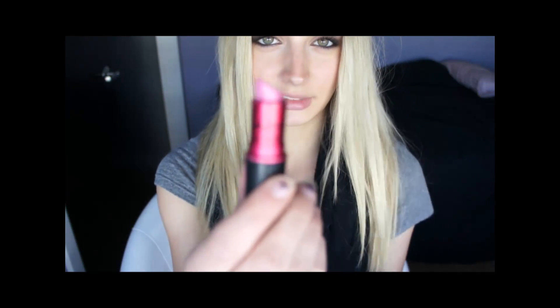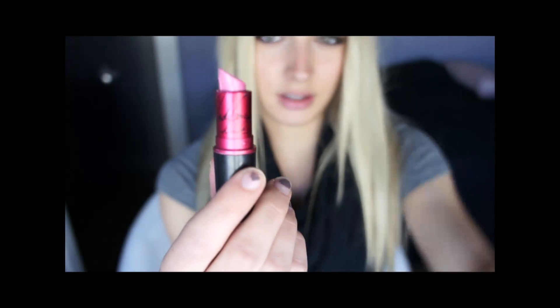This is my last light one. It's the MAC Viva Glam Gaga, and I use this one all the time. I actually just broke it. It's just a light pink — I love this color so much. It is really cool toned, and most of my lipsticks are cool toned.